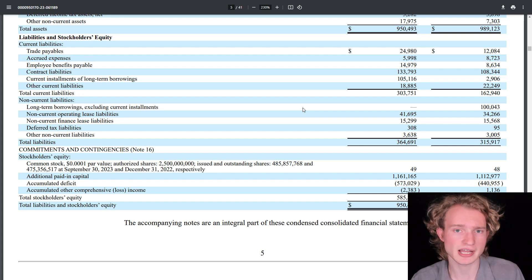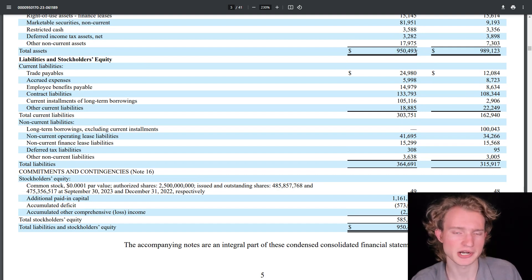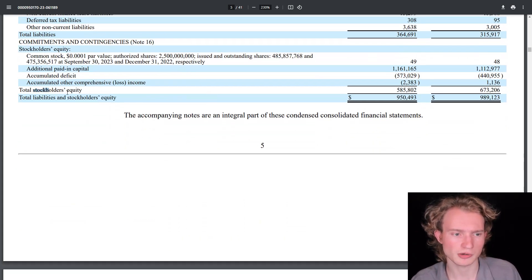Finishing up the balance sheet, we've got Rocket Lab's liabilities. One thing to pay attention to is the current installments of long-term borrowings at $105 million — a lot more than at the end of December, but not because they're borrowing more money. It's just because these used to be in the non-current portion at $100 million and have now moved into the current portion. In the end, Rocket Lab's total liabilities are at $365 million, and subtracting those from total assets of $950 million gives total stockholders' equity of $585.8 million.